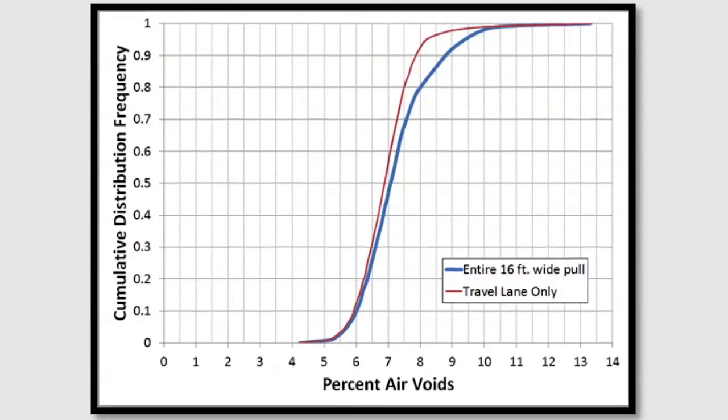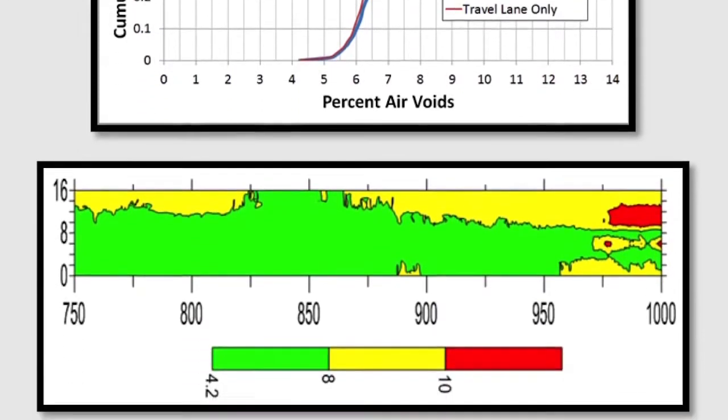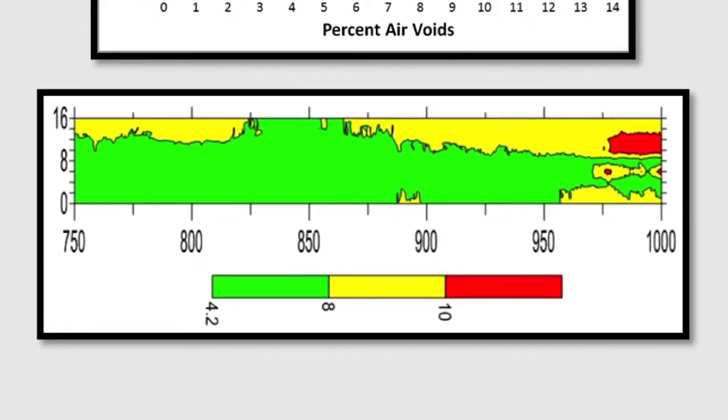It tracks every time the paver stops and when it starts. It tracks all those temperatures — like end-of-load segregation — those are things that are common problems.